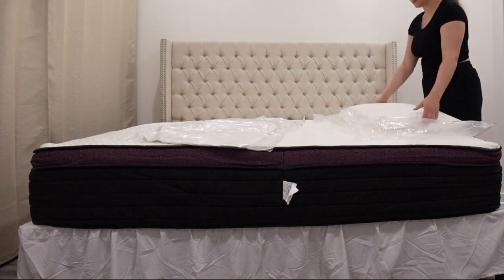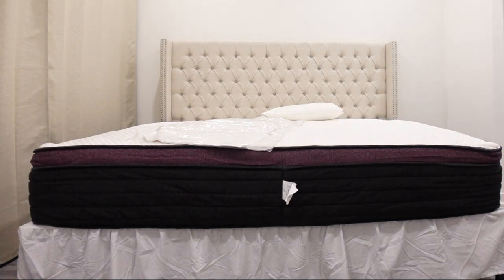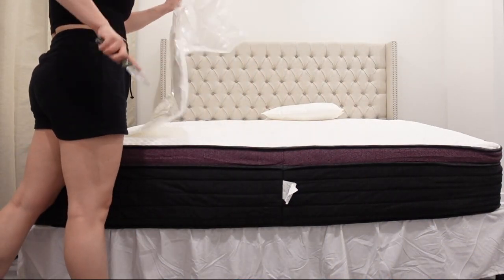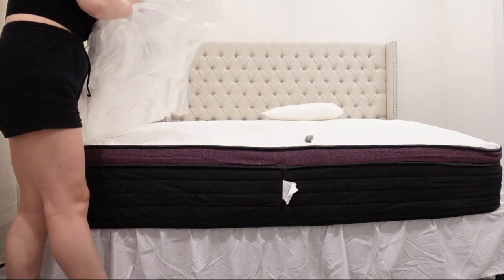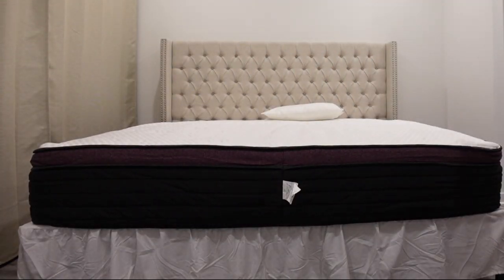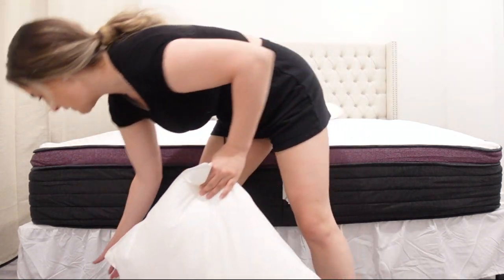Oh, these are queen-sized pillows — okay, woo! I love cotton covers on things, it just helps without having the sweatiness.